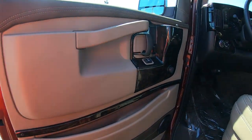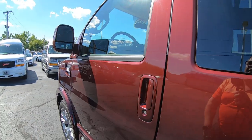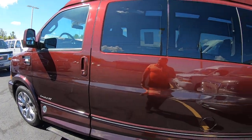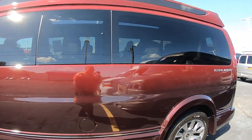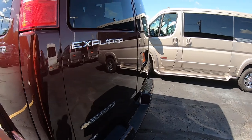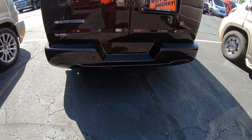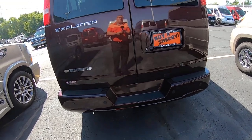Love the two-tone look — beautiful. Paint is in excellent condition; van is like brand new. Tow package in the rear, rear parking sensors, and a backup camera.